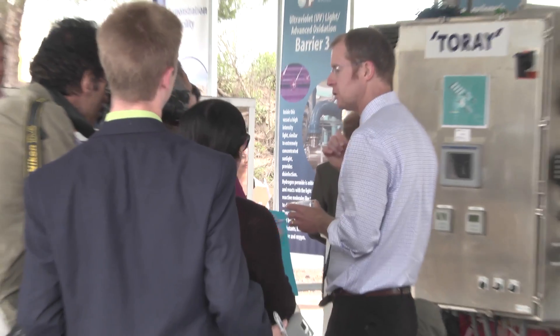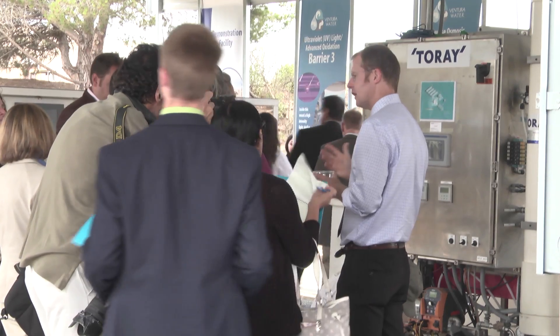We have to look at the history of water use in the state and say we need to build up our back supplies. When a drought comes, we're not immediately going into extreme conservation modes or other types of responses.